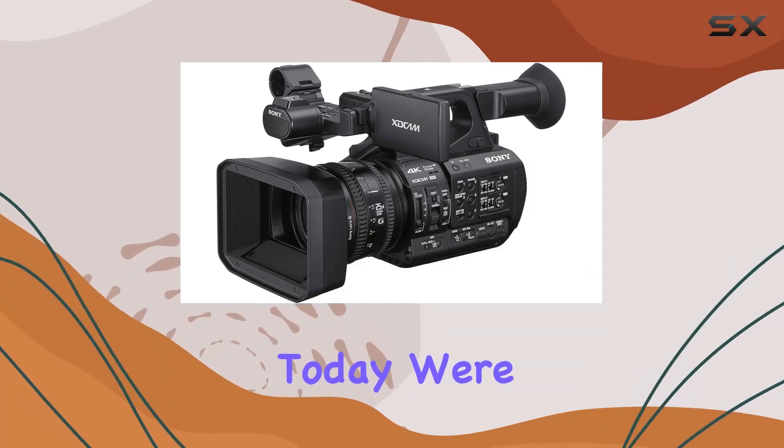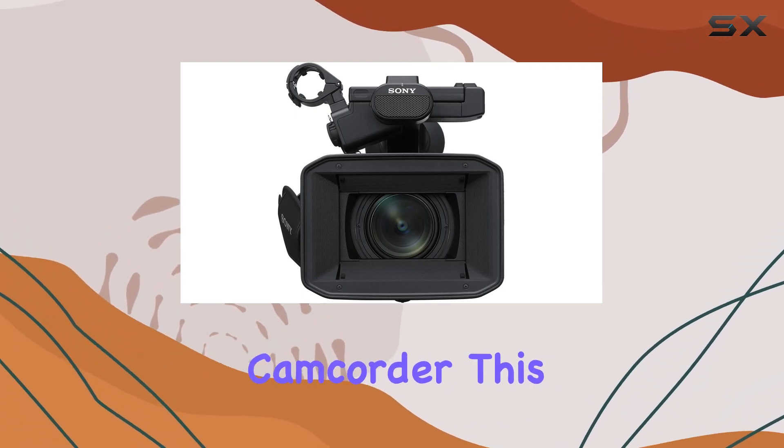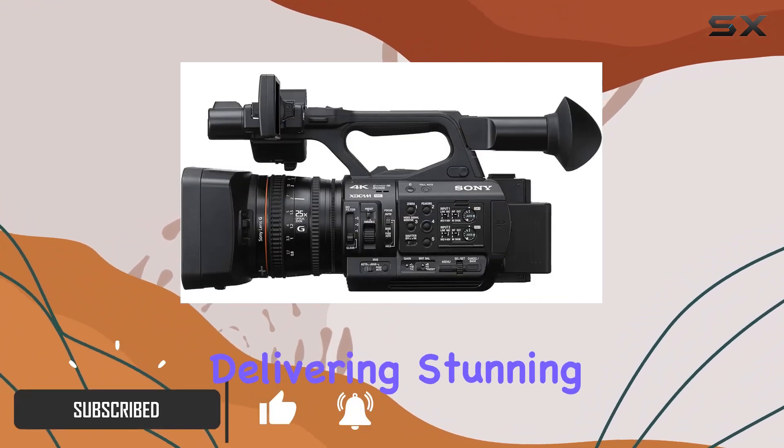Hey everyone! Today we're diving into the Sony PXWZ190, a powerhouse of a professional camcorder. This sleek black beauty boasts 4K60p recording in the XAVC long GOP format, delivering stunning video quality.